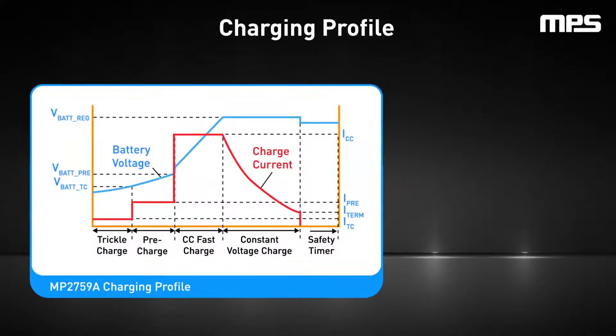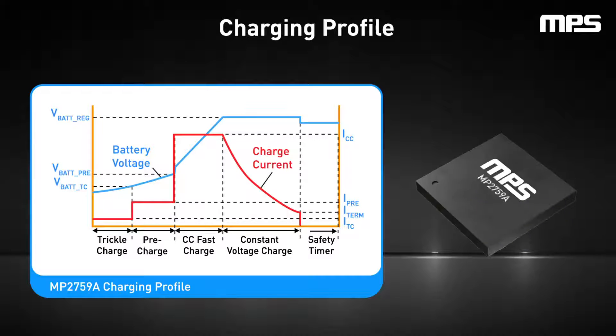Understanding the charging profile of a lithium-ion battery is key. This profile outlines how voltage and current vary during charging, ensuring optimal performance and safety. Charging profiles can be organized as a graph showing time on the x-axis and battery voltage and charge on the y-axis, which offers insight into how to optimally charge a battery.